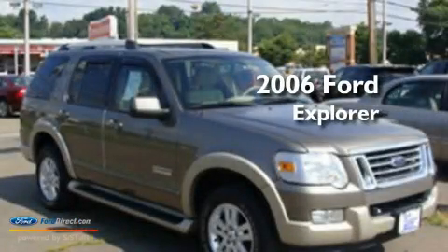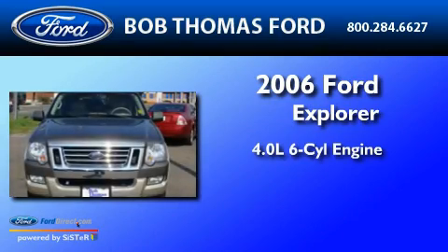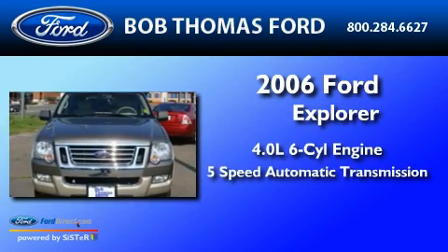This is a 2006 Ford Explorer. It has a 4.0-liter six-cylinder engine and a five-speed automatic transmission.